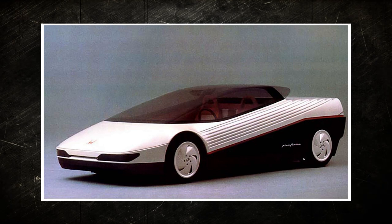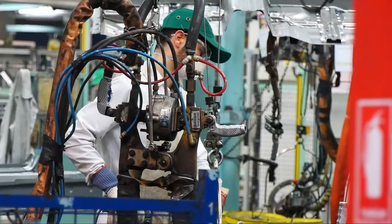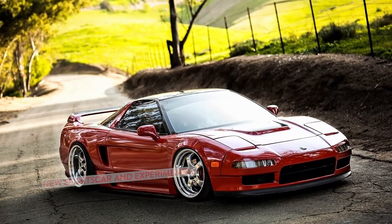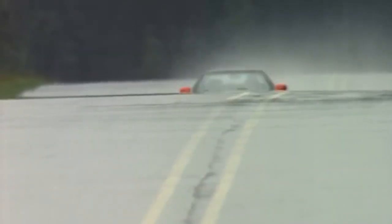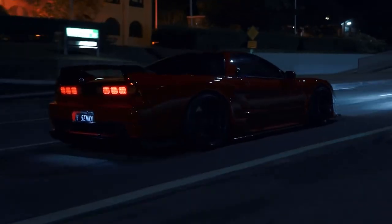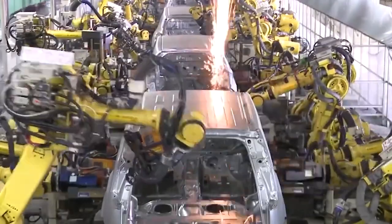The idea for the Honda NSX can be traced back to the 1984 Honda Pininfarina Experimental HPX, which was a rear-wheel-drive sports car with a 3-liter V6 engine. When Honda agreed to work on the project, their goal was to provide reliability and a lower price point while matching and surpassing the performance of the then-available V8 Ferrari engine series. With a lot of developments and improvements, the HPX evolved to become the NSX, and the NSX became Honda's new flagship model when it first went on sale in Japan in 1990. Its run continued until 2005, and it served as inspiration for the second-generation Honda NSX, which began production in 2016.